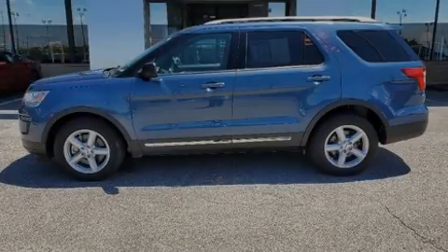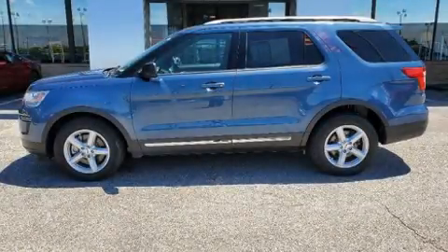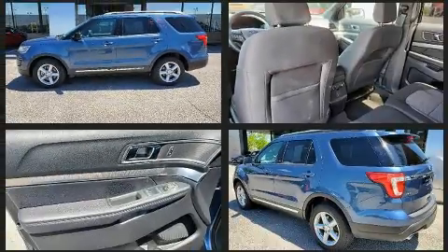Outstanding design defines the 2018 Ford Explorer. It's equipped with tons of terrific amenities, but it won't break your budget.